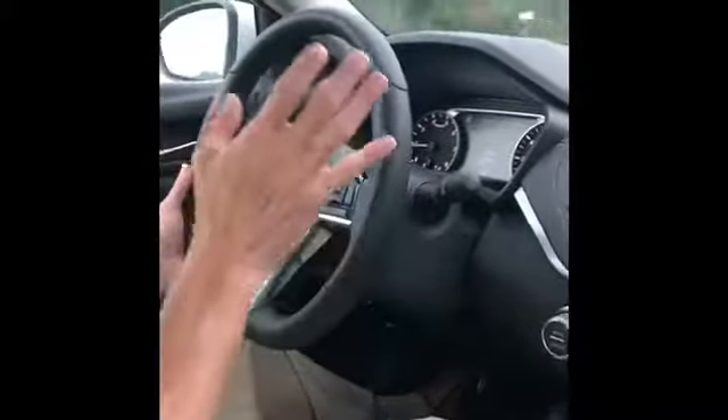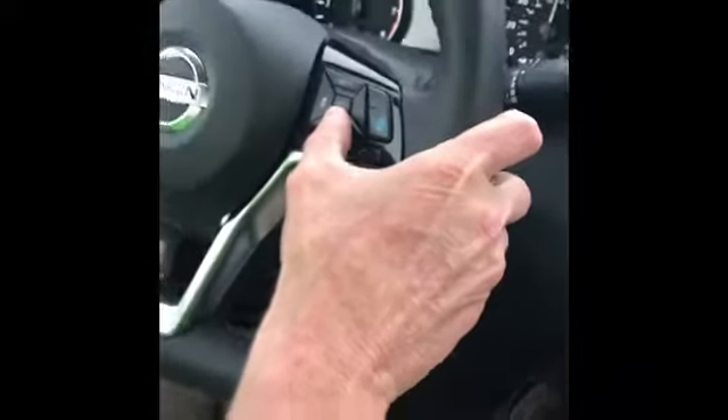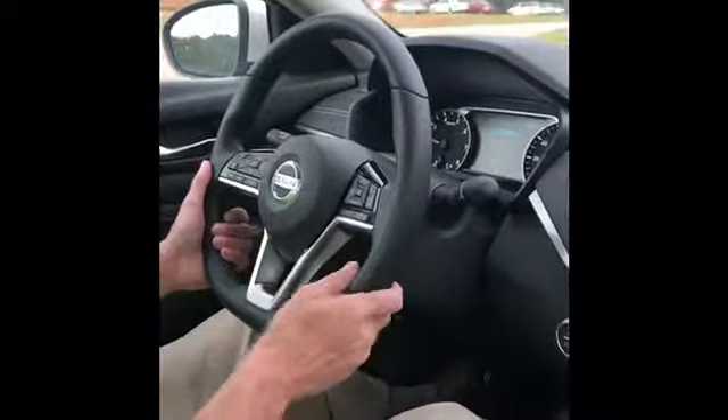Another thing I'm going to show you is the cruise control. I'm going to set it up and gain speed real quick — 80 miles an hour. I just set my cruise. Watch it backing me down. You see that Honda in front of me? The cruise is backing me down. I've got it set on three car lengths, so it's keeping me three car lengths off of that Honda in front of me.